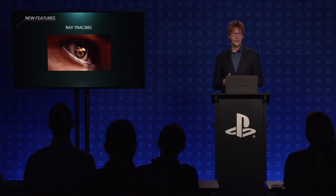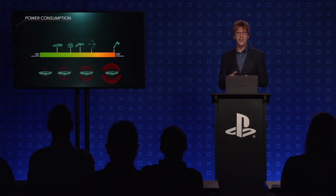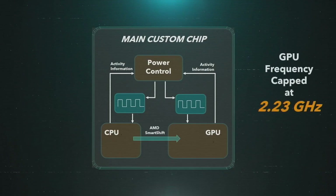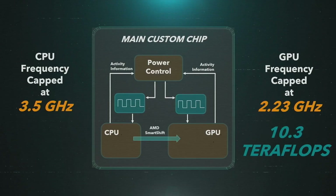New features include a geometry engine and ray tracing, both of which were discussed at some length. Cerny openly admits previous consoles had high heat and power consumption — using God of War on PS4 Pro as an example, where fan speeds kick up to maximum. They're trying to avoid that scenario on PS5, hoping fan speeds will be at a minimum even under demanding games. Final confirmed specs: 36 compute units, GPU frequency capped at 2.23 gigahertz, 10.3 teraflops of GPU performance, and CPU capped at 3.5 gigahertz.